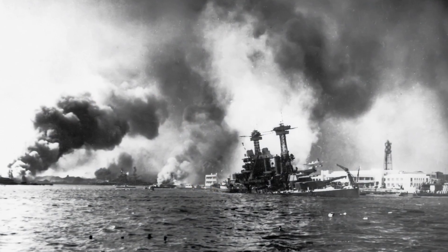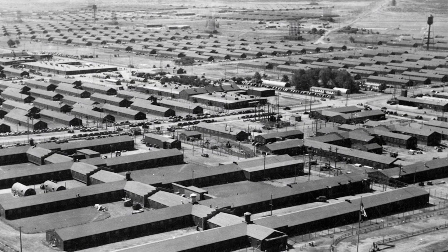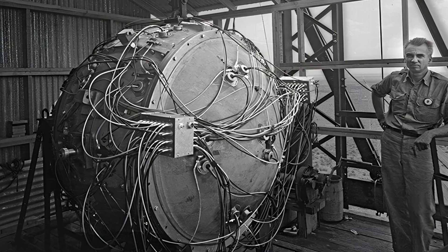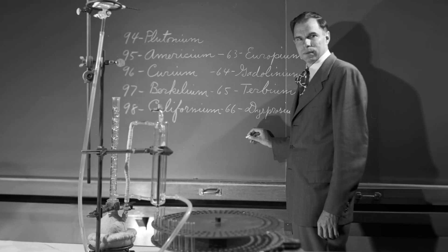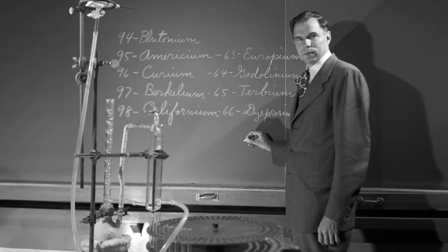But at this same time, the United States had been attacked and had entered World War II. The Manhattan Project was underway, and any fissile material would be meant for nuclear weapons rather than for nuclear energy. Soon, Seaborg joined the Manhattan Project, and producing plutonium became one of its highest priorities.